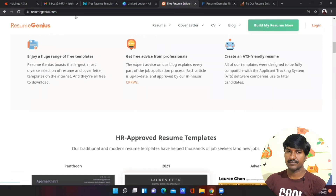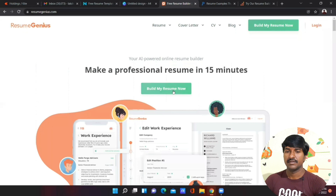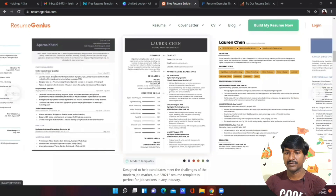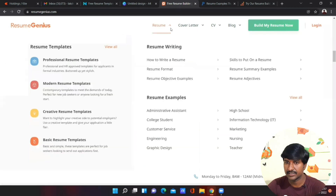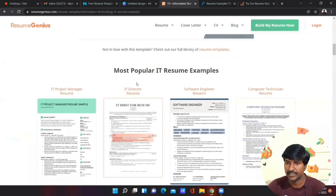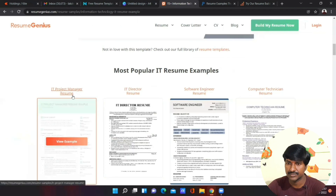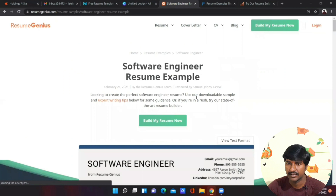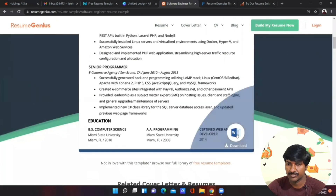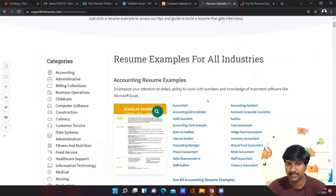The third website is Resume Genius — resumegenius.com. This is also one of the best websites to easily build a professional resume. A number of resume examples are available, and if you want more you can click the resume button and filter by category such as Information Technology. You can download resumes in MS Word format. Popular examples include IT project manager resume and software engineer resume.